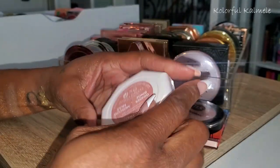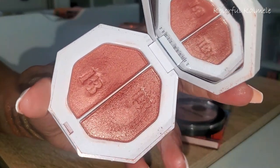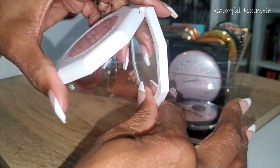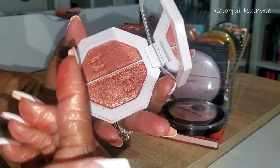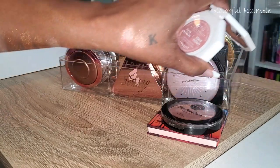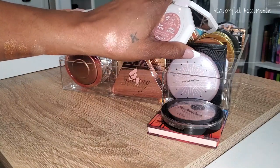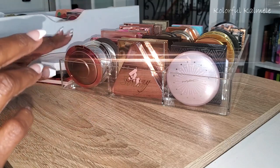Fenty Beauty — this is one of the Kilowatt duos in Ginger Binge and Moscow Mule. Super gorgeous, super super beautiful. I love this duo. It's a freestyle highlighter duo — some blushes look like highlighters and some highlighters look like blushes. These are really pretty. They give me like a spring and summer vibe, but I'm going to put these to the forefront of my shop my stash.